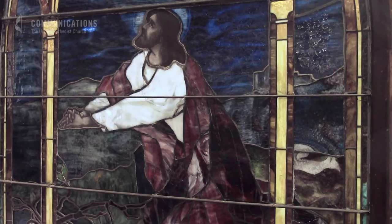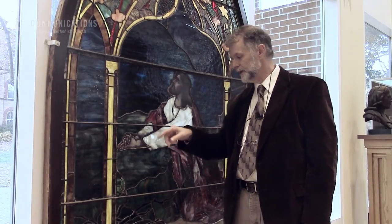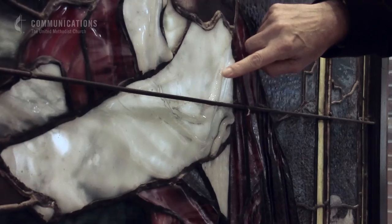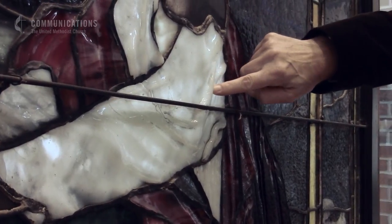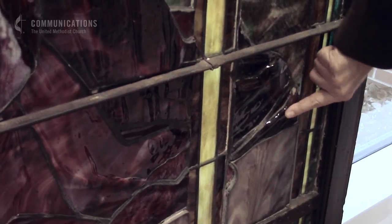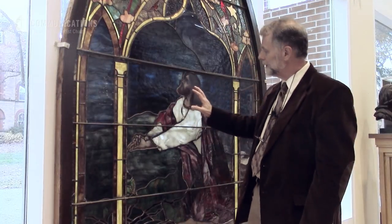How do you know that it might be Tiffany? The secret is the folded or rounded glass in the robes. If you have a three-dimensional robe in your window and it's of the proper time period, there's a good chance that you have a Tiffany window. Then you have something very nice, worth a lot — make sure your insurance is up to par and you have a treasure of American art.